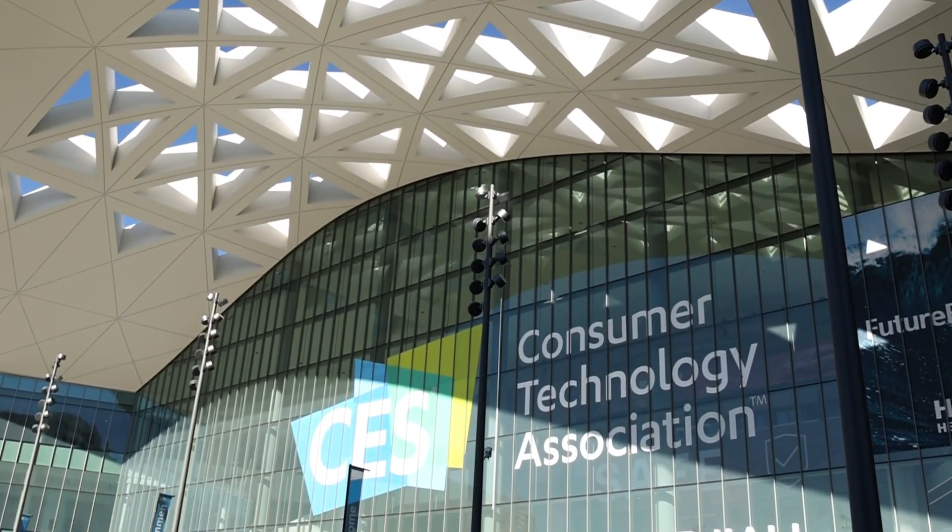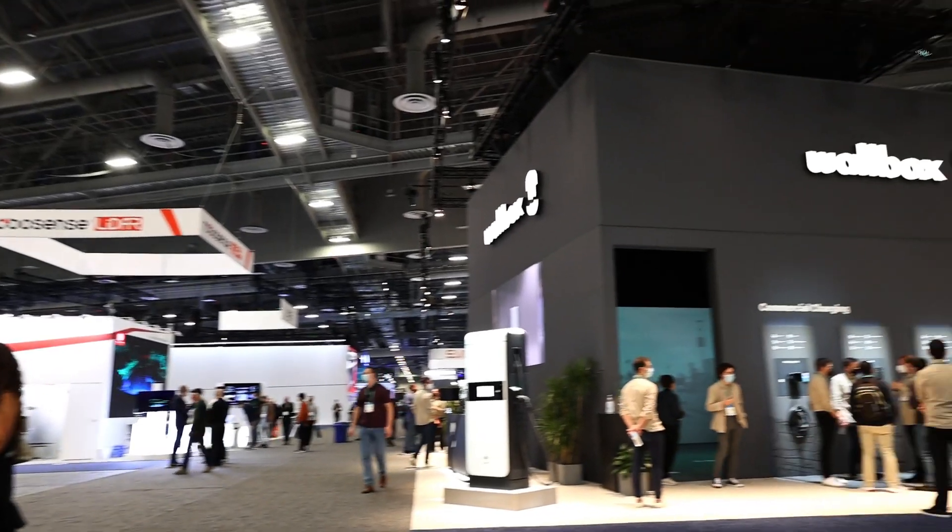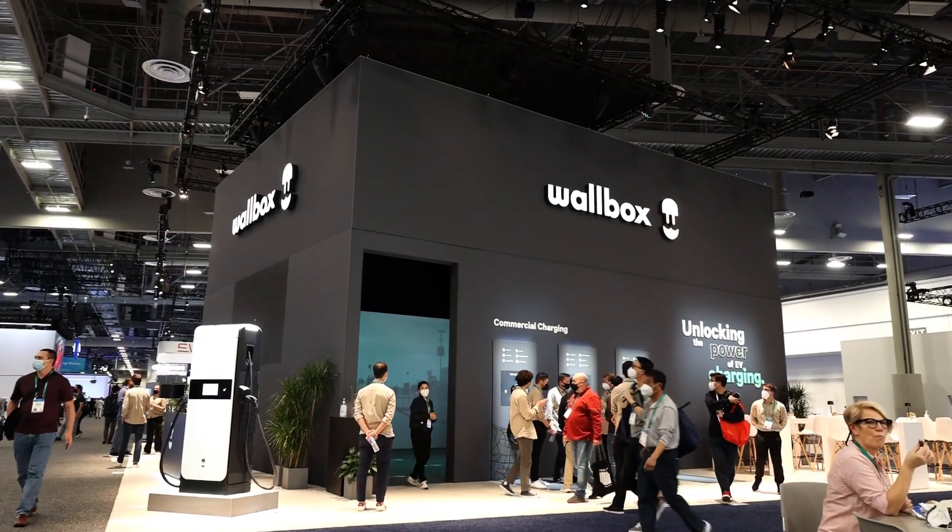This year, our goal is to bring our latest innovation closer to people and help them understand how this new technology will transform how they use energy in their vehicles and lives.